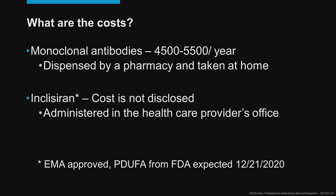Lastly, it's important to point out that these drugs are not inexpensive — in fact, they are expensive. The monoclonals are roughly $5,000 a year for our patients, and they have to be dispensed at a pharmacy, taken home, and the patient self-injects like they would insulin or a GLP-1 drug. Inclisiran's cost, at least in the United States, has not been disclosed, and to my knowledge in Europe it hasn't been disclosed either. But it will be administered in a healthcare provider's office twice a year. Inclisiran is approved in Europe, but has not been approved as of the recording of this conference — though there is a PDUFA from the FDA expected on December 21st, 2020.